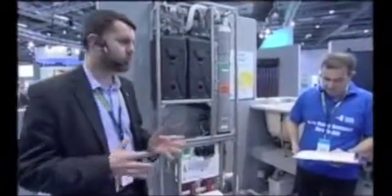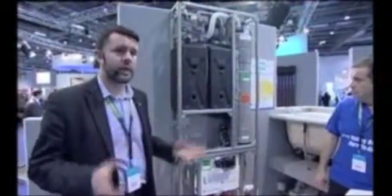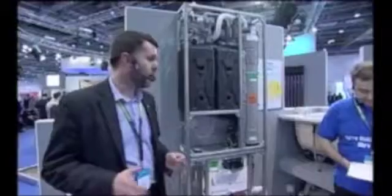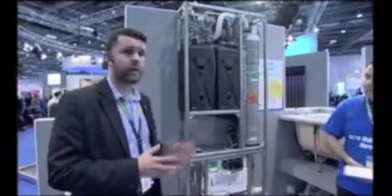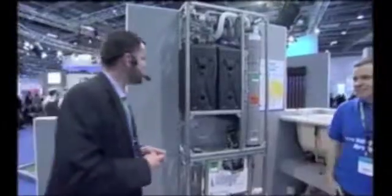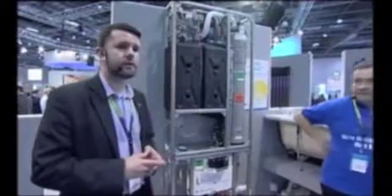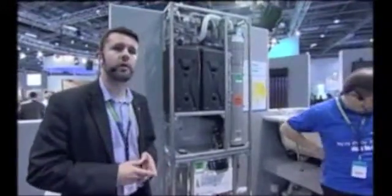Well, obviously at the moment within the renewables market everybody's looking at water saving solutions, and grey water is one of the simpler ways of capturing internal water inside of a property for reuse, and that's exactly what the Ecoplay system does. Basically it's a recycling system which takes waste bath and shower water, cleans it, filters it, and then makes it usable for toilet flushing.